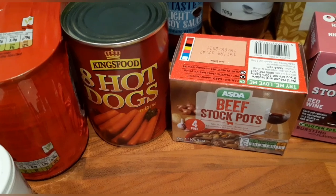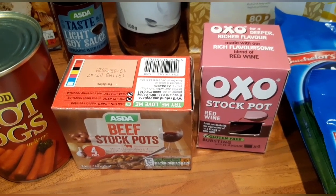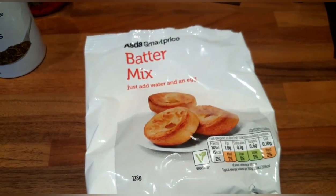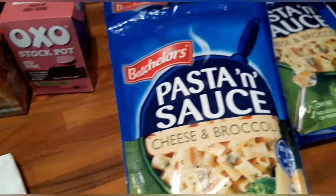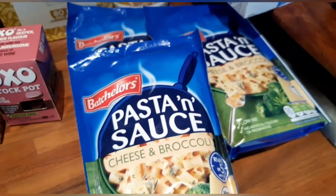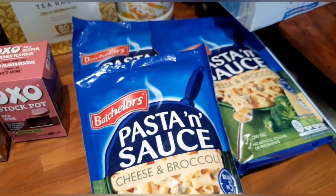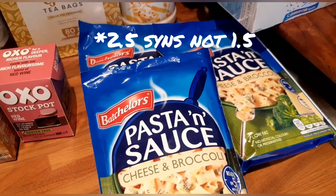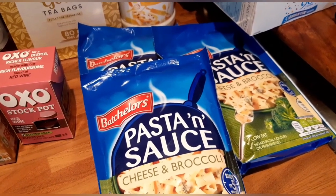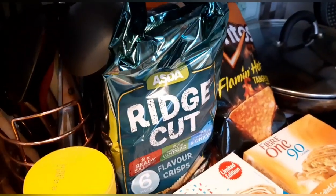I've got some beef stock pots which are free on the plan and some red wine stock pots which are also free on the plan. I've got some batter mix — made up as directed it works out at two syns per Yorkshire pudding. My little boy loves the cheese and broccoli pasta and sauces — I've got three packs of them and it is one and a half syns per packet. I don't make it with milk as it says on the back, I just make it fully with water.